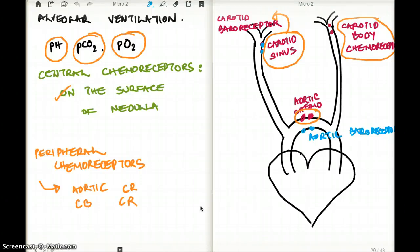As we're talking about the peripheral chemoreceptors, there is the carotid body and the aortic chemoreceptors. Of these two, the carotid body is the most important chemoreceptor.